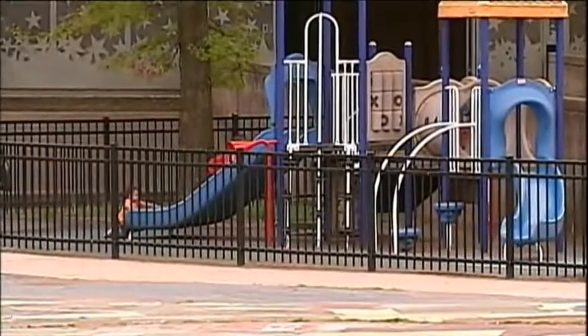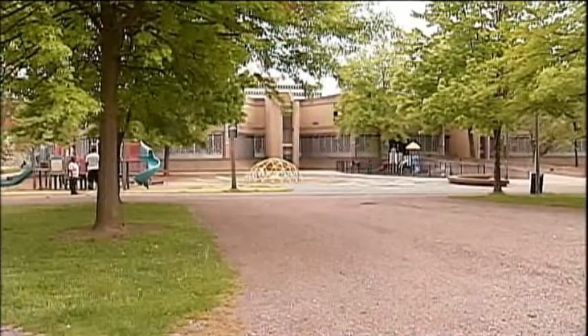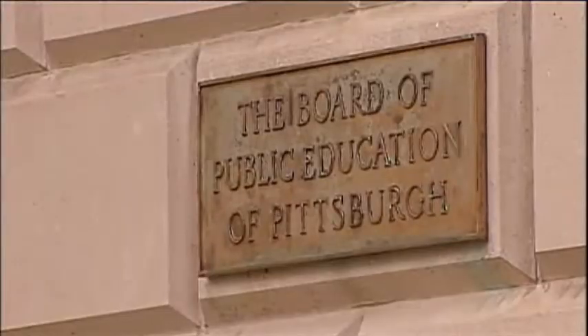'Interiors' was donated to the school district in 1933. For years, its value went undiscovered, hanging on a wall in the district offices in Oakland.